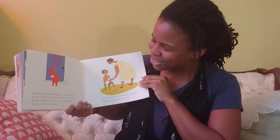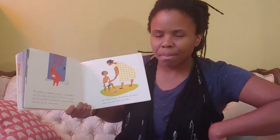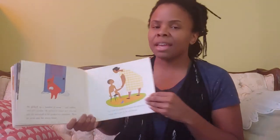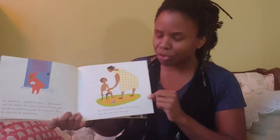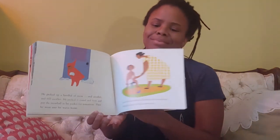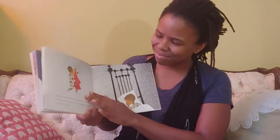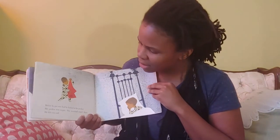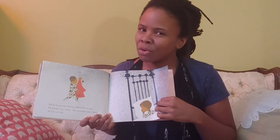He picked up a handful of snow and another and still another. He packed it round and firm and put the snowball in his pocket for tomorrow. Then he went into his warm house. He told his mother all about his adventures while she took off his wet socks. And he thought and thought and thought about them. He's already in the bath but he's still thinking about his fun day. Before he got into bed, he looked in his pocket. His pocket was empty — the snowball wasn't there. He felt very sad. What do you think happened to it? He brought a cold snowball into a warm house.